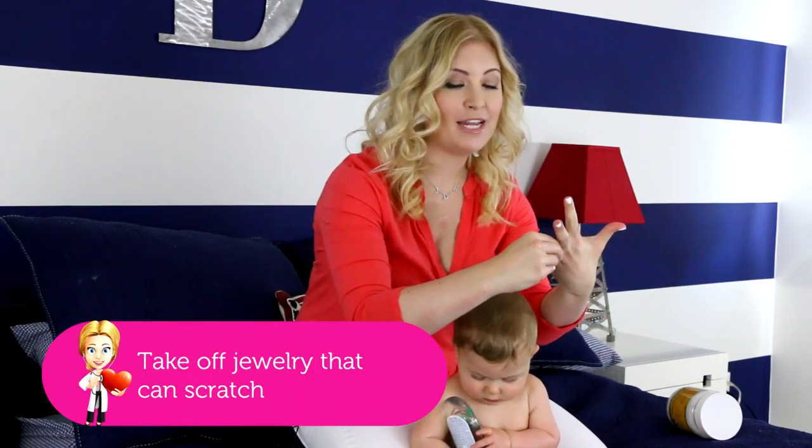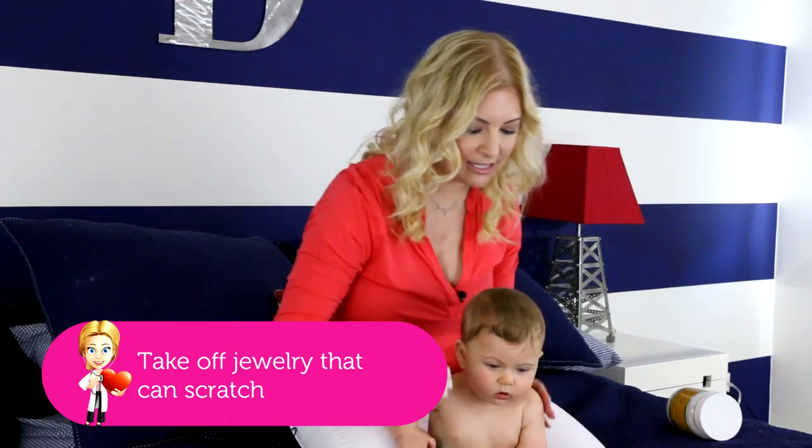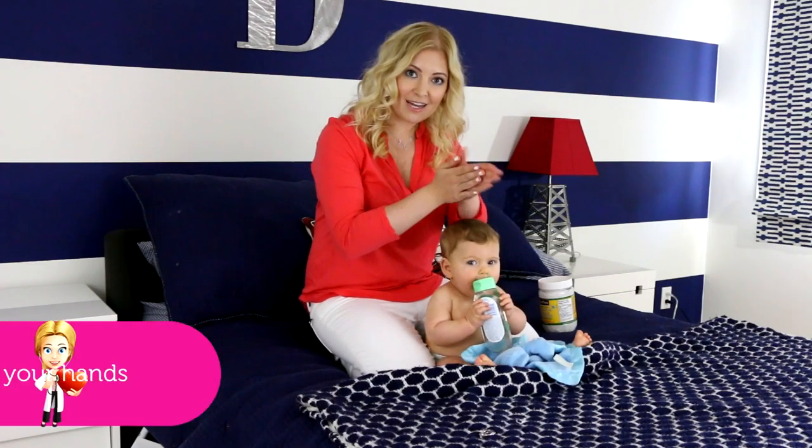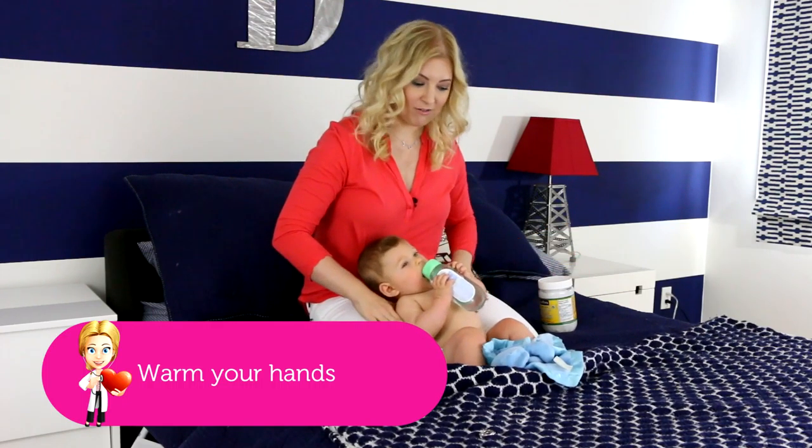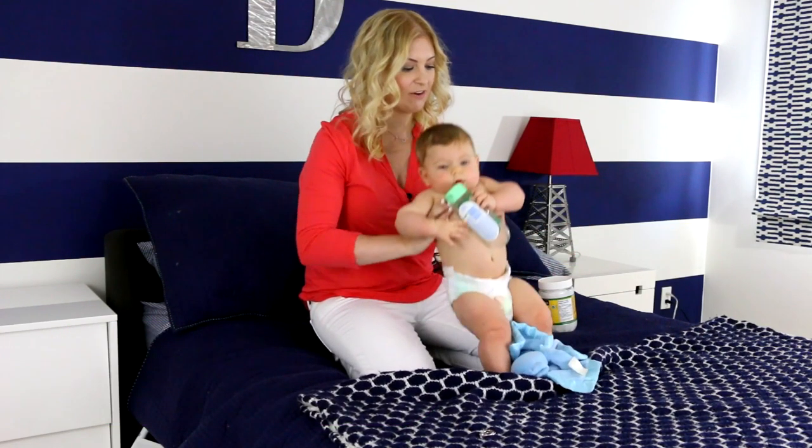Remove your jewelry — take off your rings, take off bracelets, anything that could scratch your baby. You want to warm your hands up, make sure they're nice and comfy for your baby, and you want to strip your baby down to the diaper so that their skin is exposed.